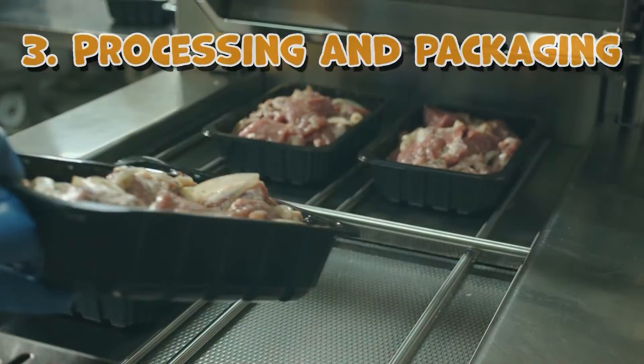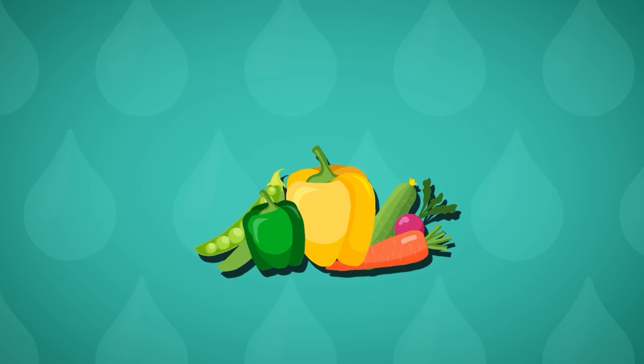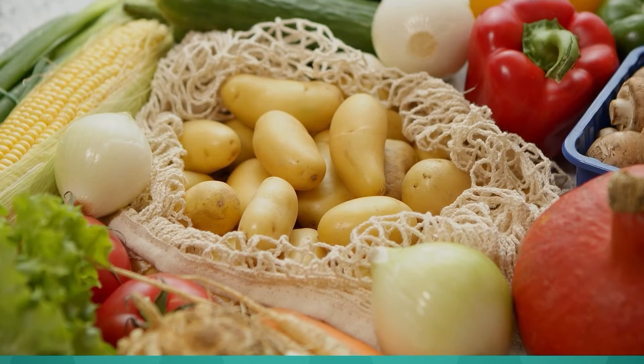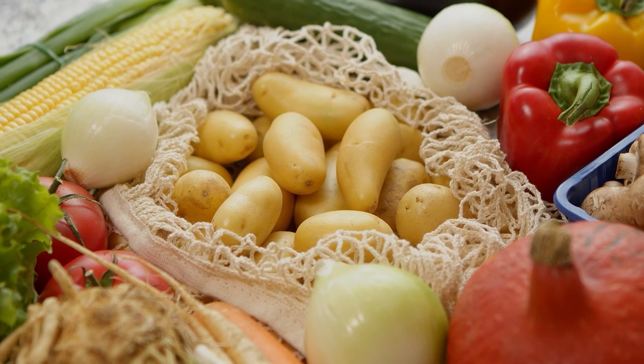By reducing your meat intake or choosing sustainable sources, you can significantly contribute to water conservation. Opt for plant-based alternatives or simply eat less meat overall — every bite counts.